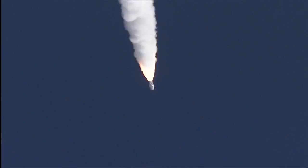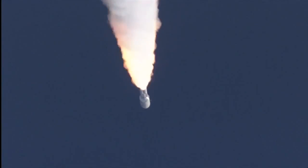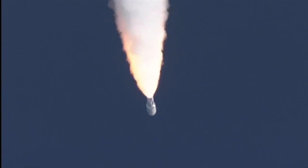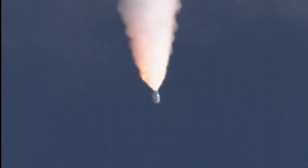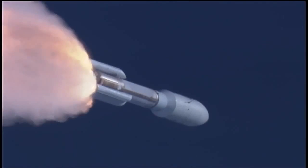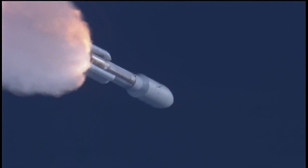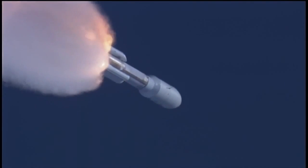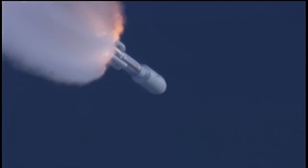Closed loop on Atlas V. Signature is as expected. SRB profile continues to look nominal. Throttling back up to 100% thrust on the RD-180. Engine parameters looking good. Flight control disturbances look as expected. SRB pressures running right as expected.